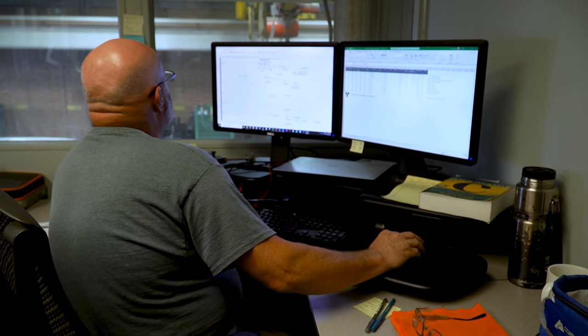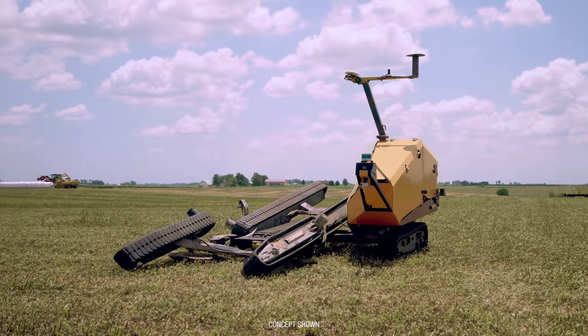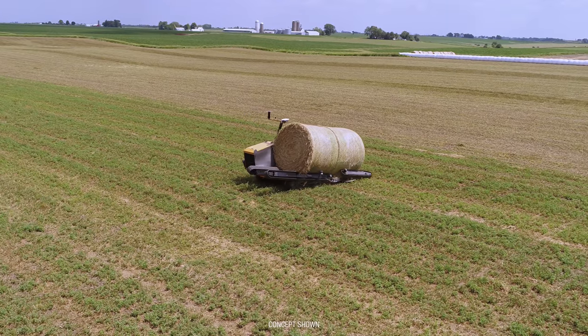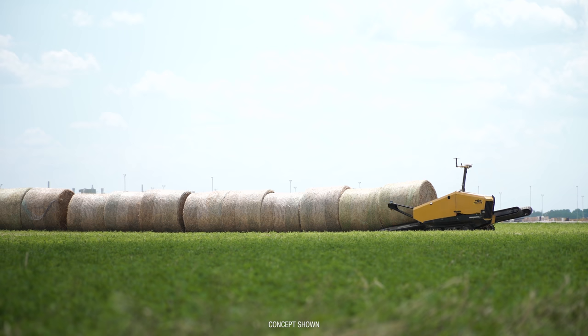From a team focused on creating hay tools that don't exist today, meet the Autonomous Bale Mover from Vermeer. Think of this as your spare farmhand. While you're doing other important work or putting your feet up for a well-earned break, the Autonomous Bale Mover can do the heavy lifting.